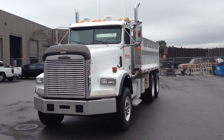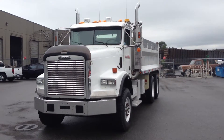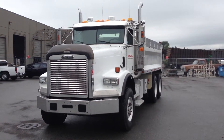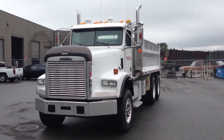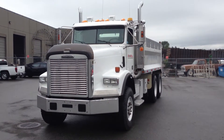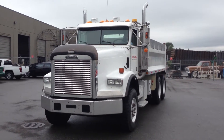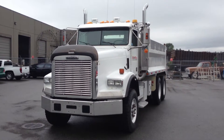It's a 202-inch wheelbase. The tire size in the front are 385s, 65R, 22.5s, and 11R 24.5s on the rear axles. Aluminum wheels all the way around and a single fuel tank, approximately 120 gallons.